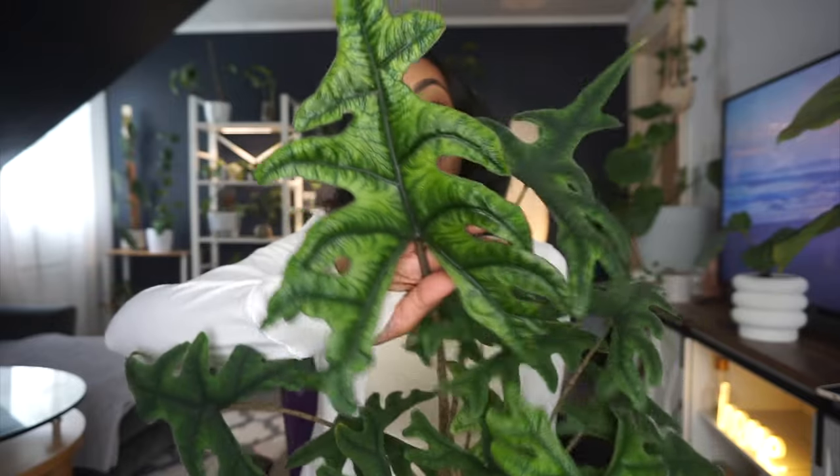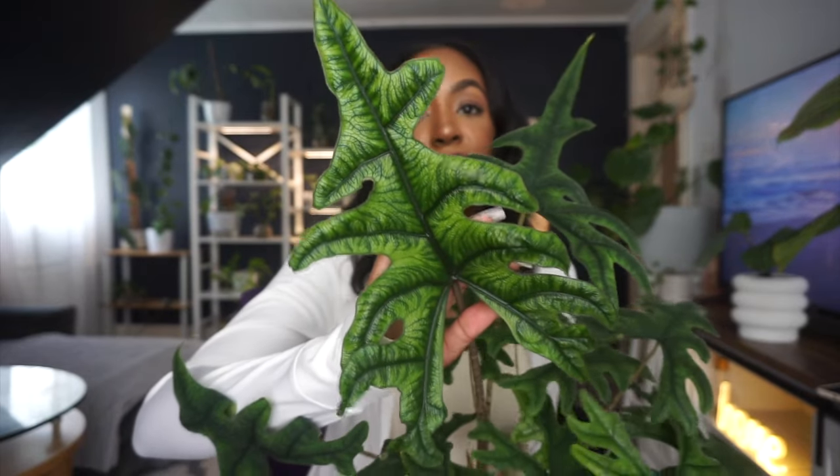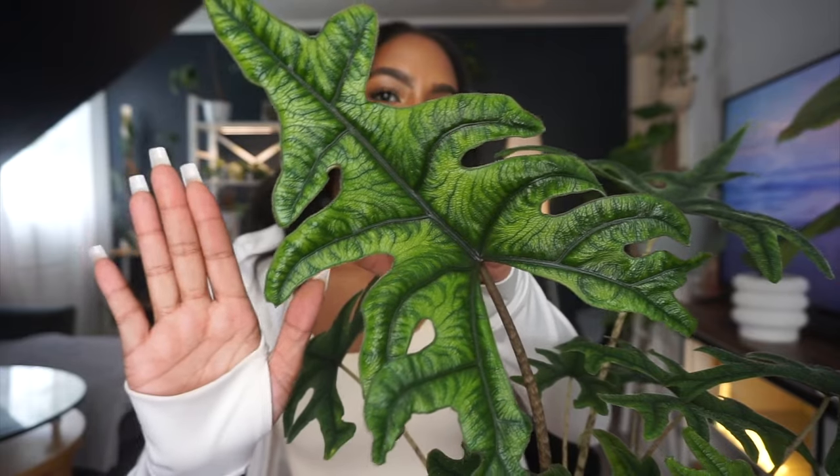I definitely knew the next leaf was going to be bigger because the leaves have been sizing up like crazy. I know a lot of you guys are following my Alocasia Jacqueline journey and you're just as shocked as I am. Look at how big this leaf is — let me back up, I feel like I'm so close to the camera.